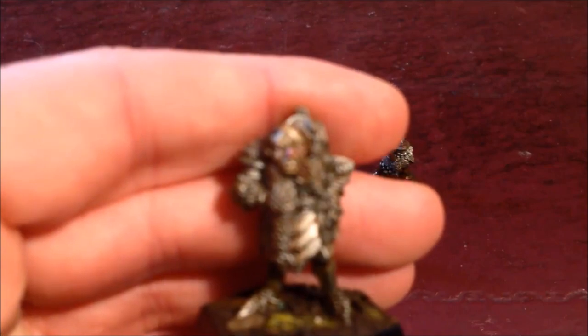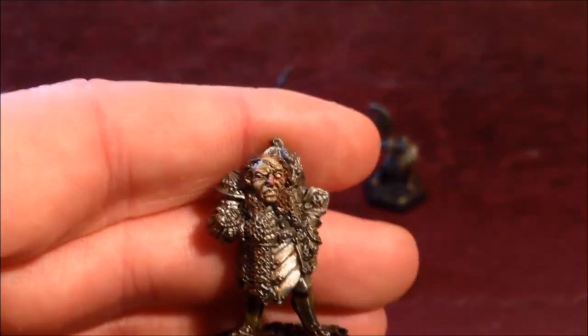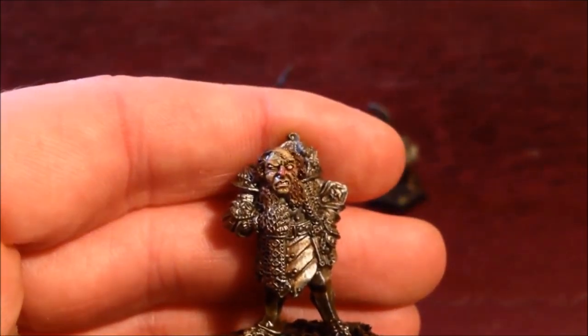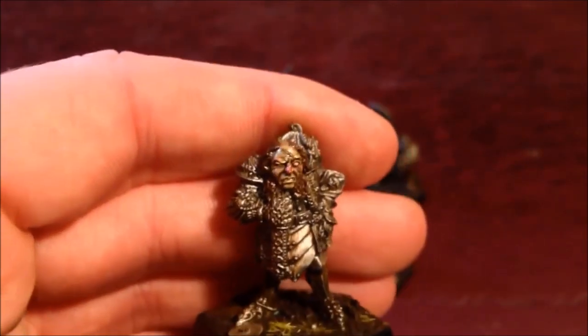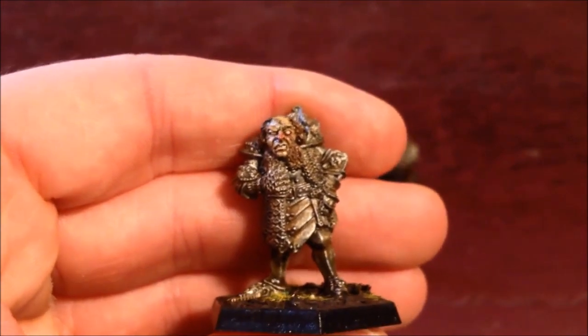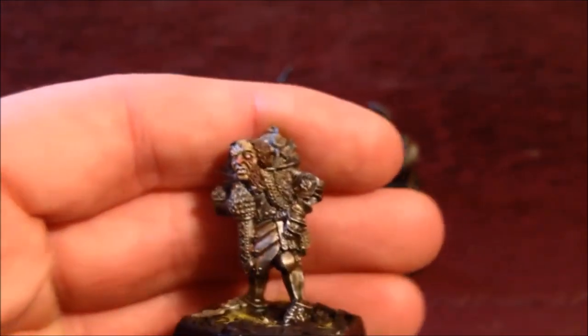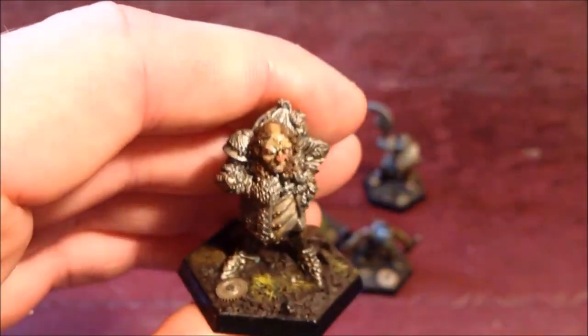An Imperial baggage train is represented by one wagon and five civilians per 1000 points worth of troops. These civilians will have standard human profiles, are unarmoured and use improvised weapons. If the army includes Halfling allies, the baggage train may have Halfling civilians instead of human.